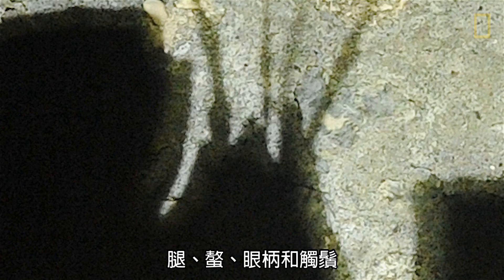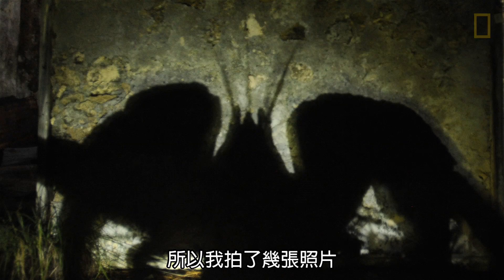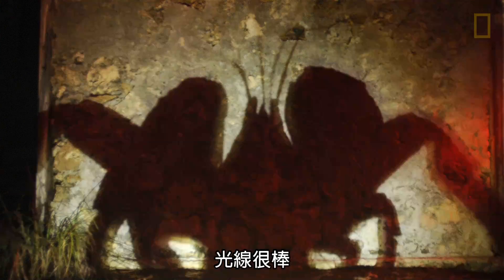It has to have all the elements: the legs, the pincers, the eye stalks, the antenna. So I took a few images — the shadow looked amazing, the lighting was great — yet there was just something missing.